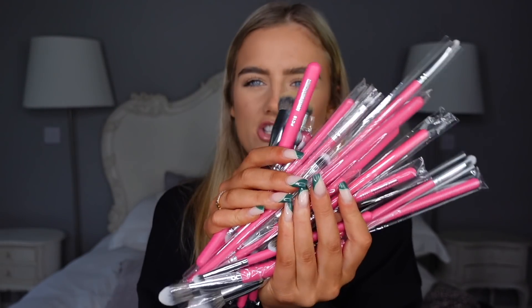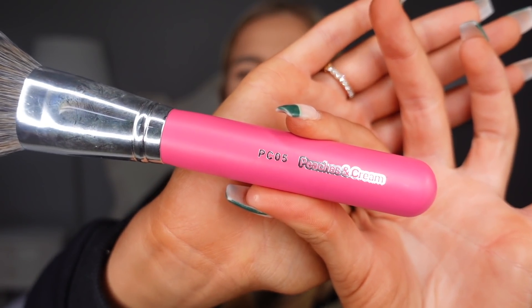I also asked for some new makeup brushes because I literally lose all of them. I got the Peaches and Cream brush set. There's literally every brush here and I'm really excited because I always want nice brushes. I got foundation, bronzer, blusher brushes. This is probably my favourite one — it's just so fluffy. I'm really excited to get these from my mum, and I love them. This means my makeup can actually look really nice.